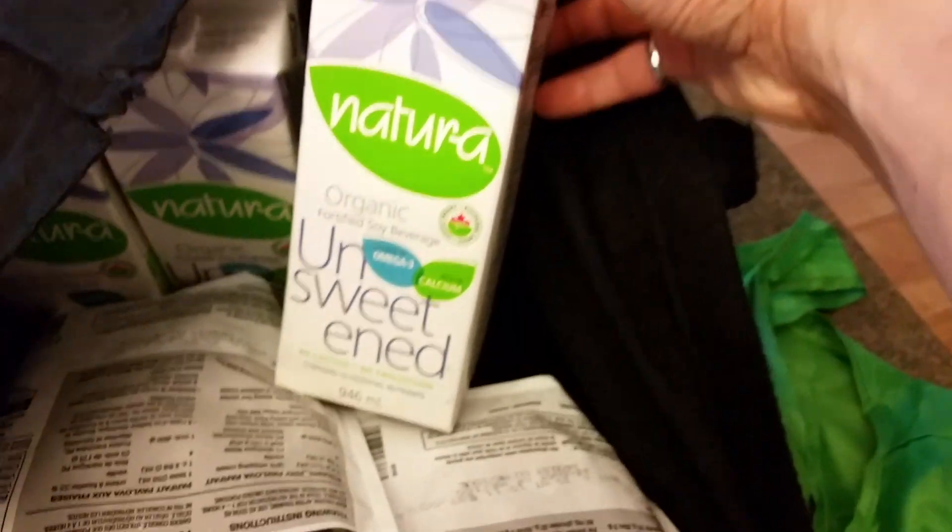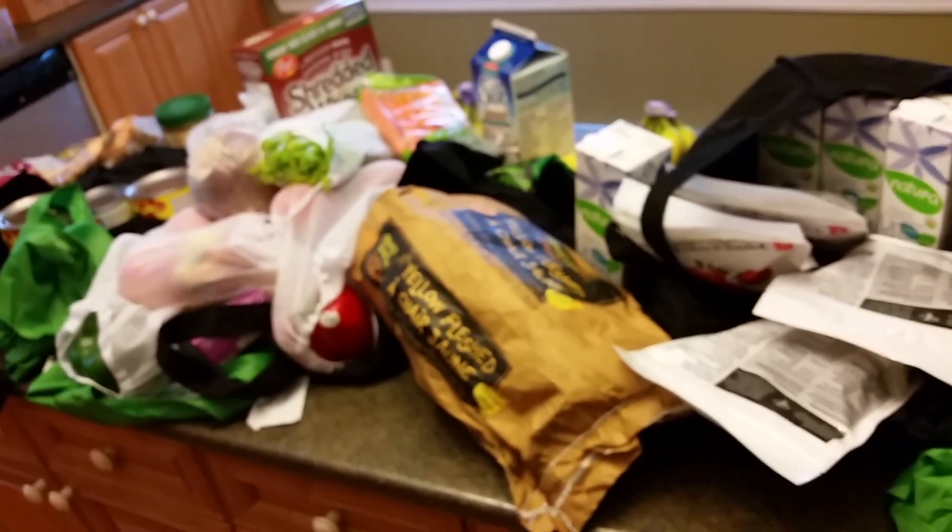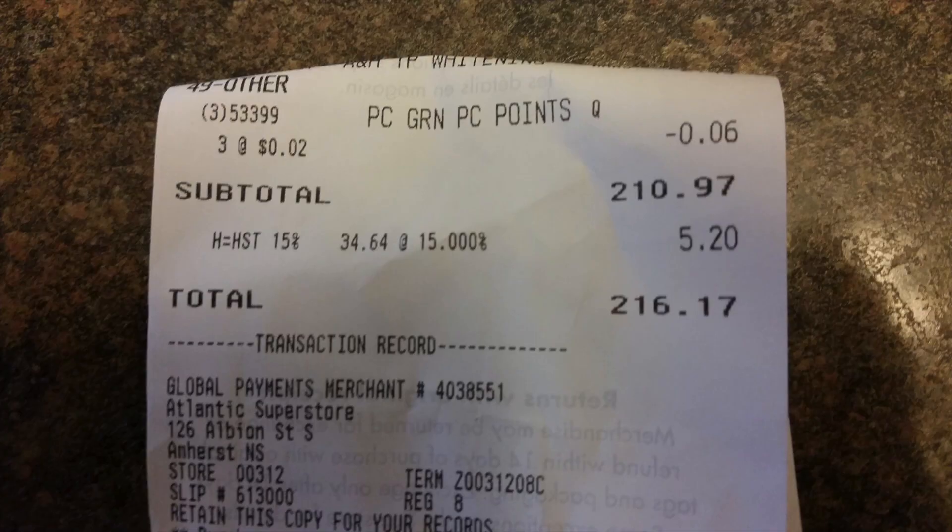There's a bunch more of the unsweetened organic soy milk. That's about it guys, hope you like that. See you later. Here's the receipt if anyone's interested.